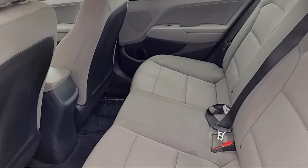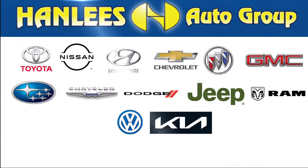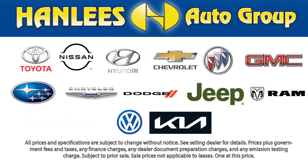All of our used cars, 10 years old or newer, with less than 150,000 miles, come with a complimentary 3-month or 3,000-mile powertrain warranty at no charge to you. So come visit Hanlees Chrysler Dodge Jeep Ram today.